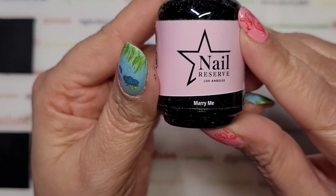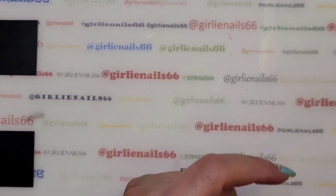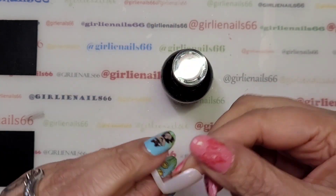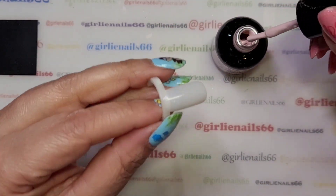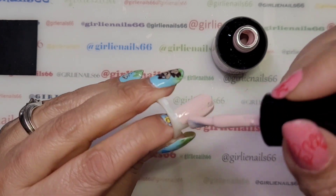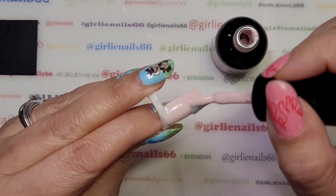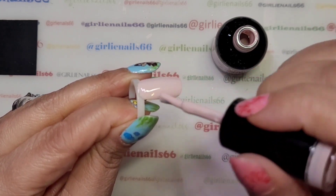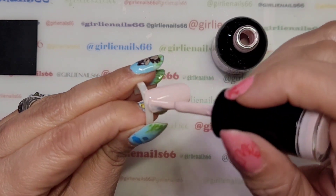Next up is Marry Me. I thought I had this one but I couldn't find it, so I don't think I do. Maybe because I kept looking at it on the website. It's gorgeous — a really light pale pink, so this will be nice for abstract designs. It might also go well with the red for some Valentine's Day nails.